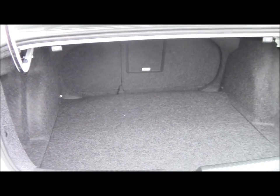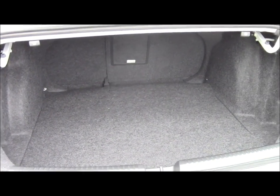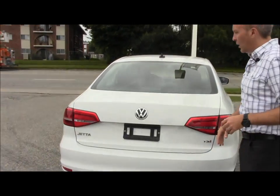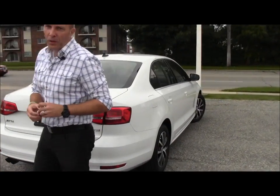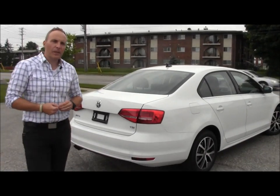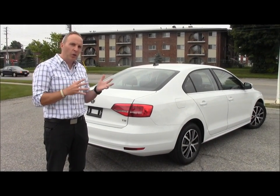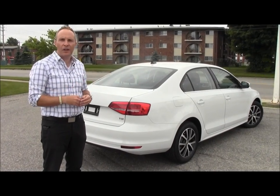Spatially, everything you've ever liked about any other Jetta, this one has it going on. If you want, jump on in and come with me. We'll take her for a little spin around the block, and I'll let you know what's different inside the car. So come on, let's go. Welcome aboard.